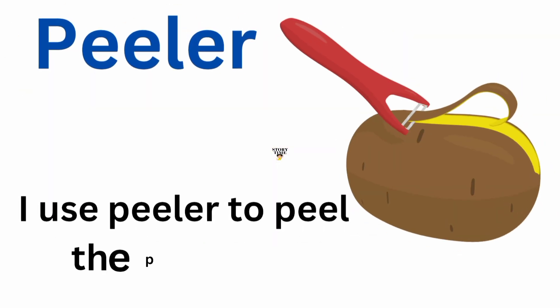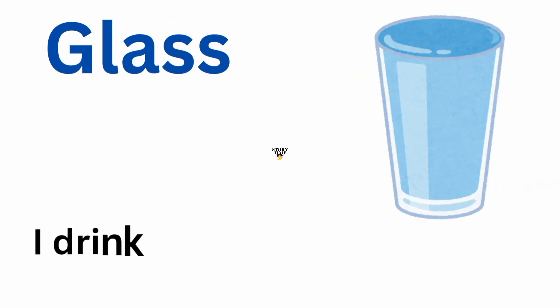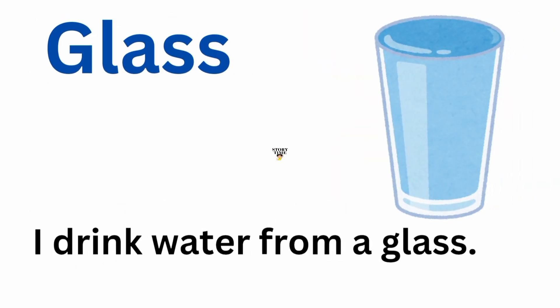Peeler. I use a peeler to peel the potatoes. Glass. I drink water from a glass.